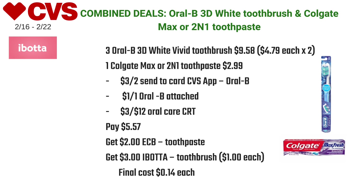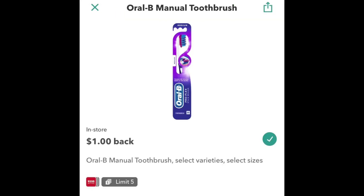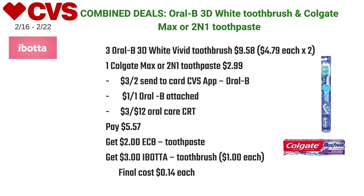I got back two dollars in ECBs for the toothpaste and submitted my receipt to Ibotta for a dollar off one for the Oral-B toothbrushes. The receipt is still pending but I'm expecting three dollars back from Ibotta, making the final cost just 14 cents.